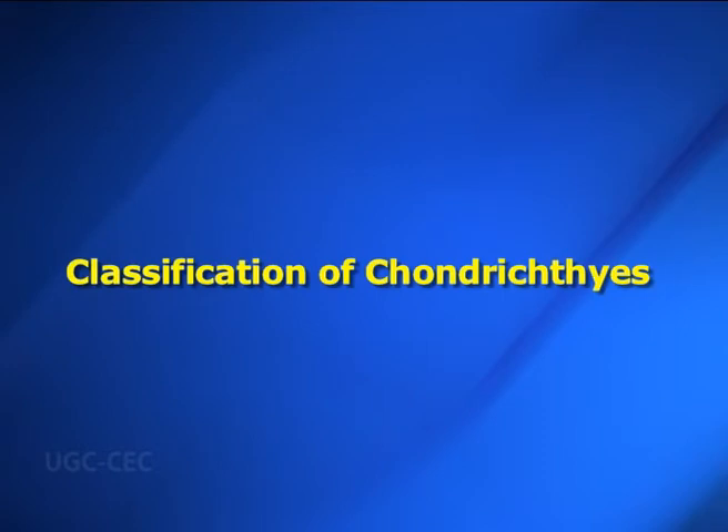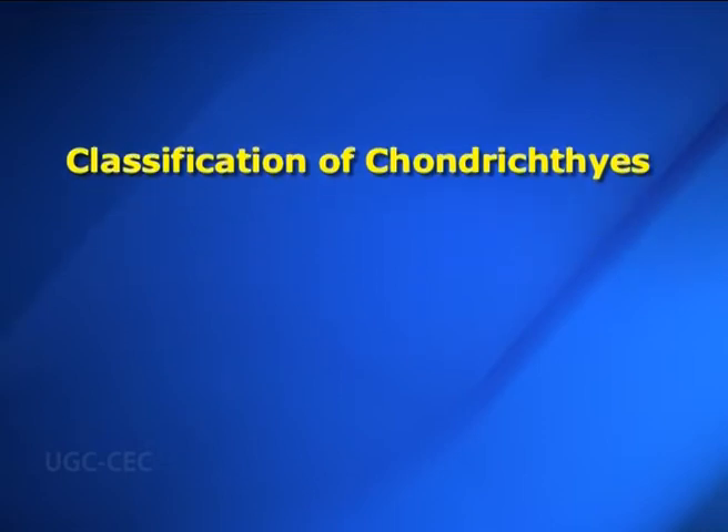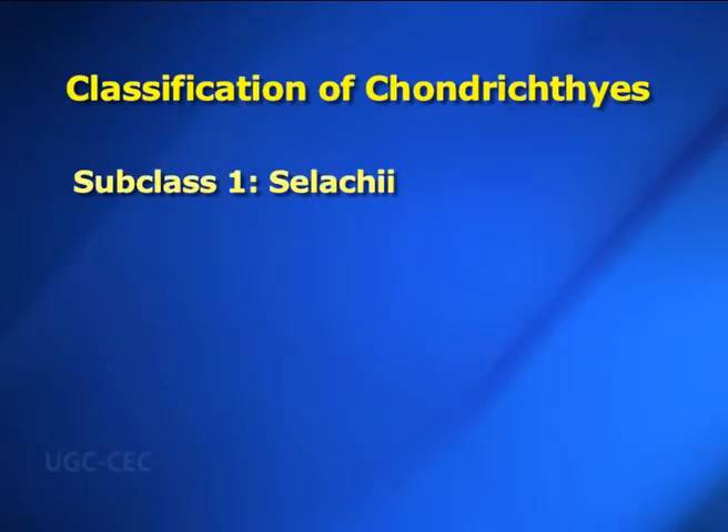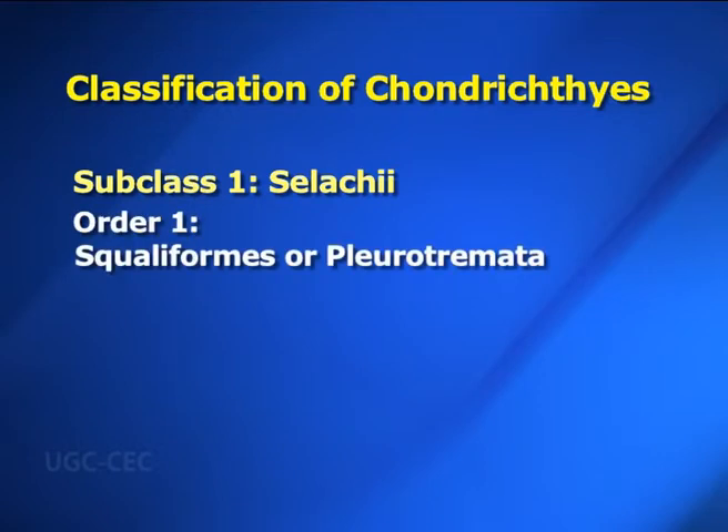Moving ahead, we detail the classification of Chondrichthyes. Chondrichthyes has two subclasses. Subclass one: Selachi — in Greek, selachos means shark. Paired fins are without a median axis; the base of the pectoral fin is constricted and pectoral radials are jointed. This subclass has two orders. Order one: Squaliformes or Pleurotremata — in Greek, pleuro means side and trema means opening. Body is typically spindle-shaped with five to seven pairs of lateral gill slits. Spiracles are small.